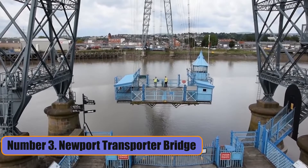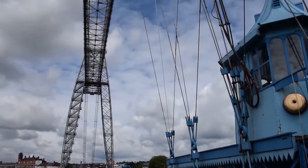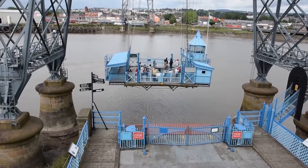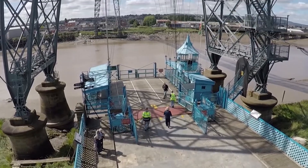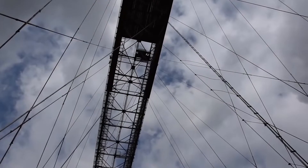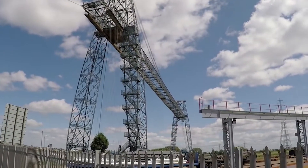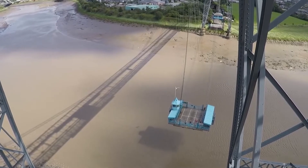Number 3: Newport Transporter Bridge. The Newport Transporter Bridge is one of only seven transporter bridges in the world that are still in use today. It was built in 1906 to deal with the high tide range of the River Usk and let ships pass through. It is a great example of the engineering of the Edwardian era. Climbing to the top of the bridge is fun for a lot of people.